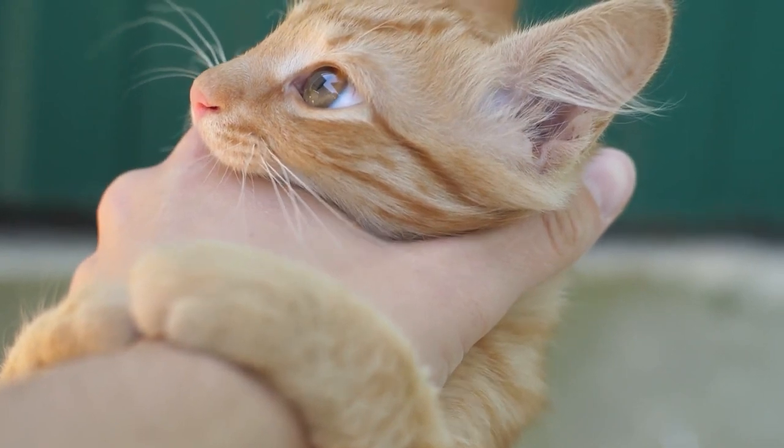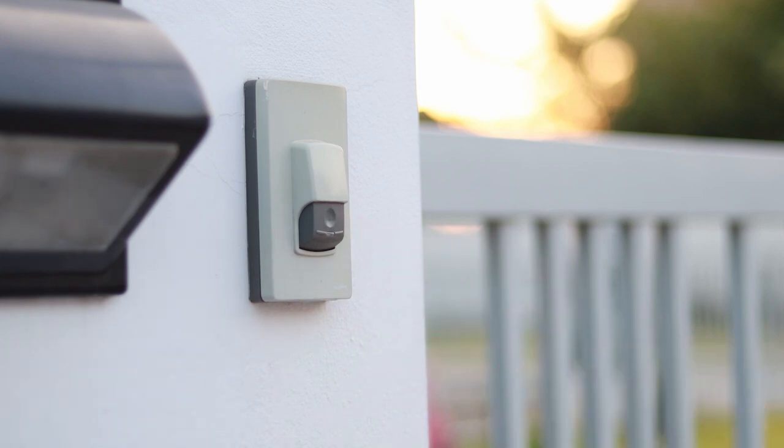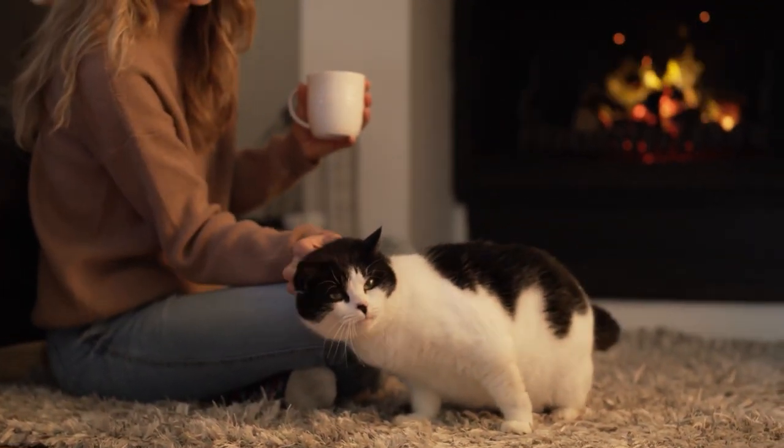If you've neglected your cat's socialisation and notice they bite your hands when you draw close to them, it's most likely the reason for this behaviour. If your cat tends to exhibit unusual behaviours when you receive visitors, or if you perceive their character is excessively fearful or skittish, you should start working on their socialisation immediately.